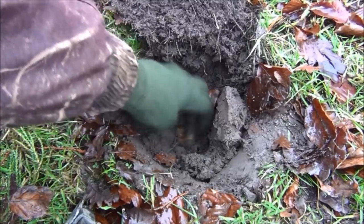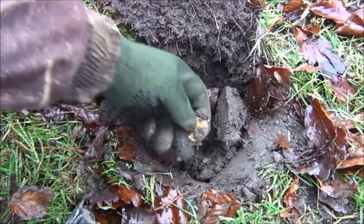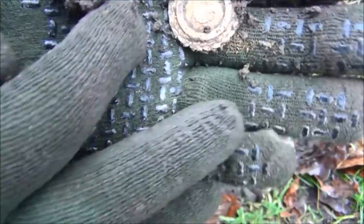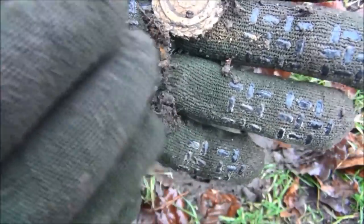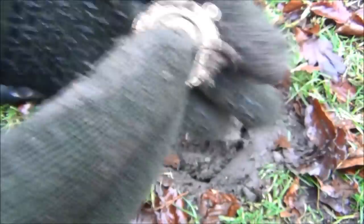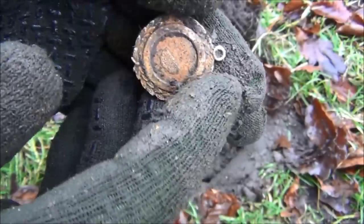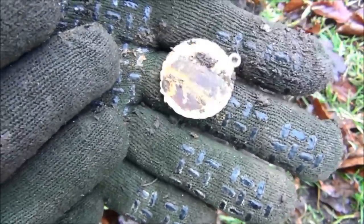Looks like we've got some sort of medallion or artifact here. Let's see what it is. It hasn't actually got much on it. I thought I'd have a picture of Mother Mary or something like that, although it looks like it has had something stuck on the front of it. I don't think it's silver.